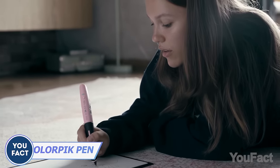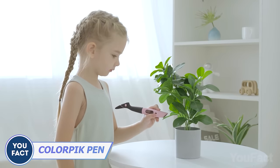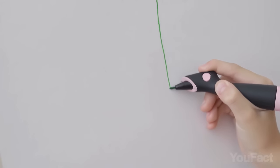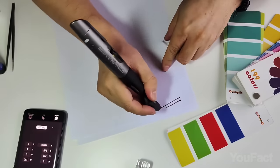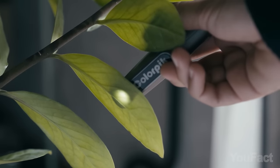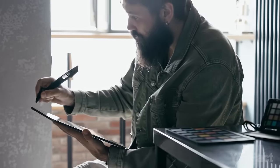One pen to draw them all. Select a color from the world around you, scan it, and let the pen customize it for you — just make sure there's enough ink inside. It's like an ink printer, but it's a pen. You can also save the colors to use them for digital paintings.